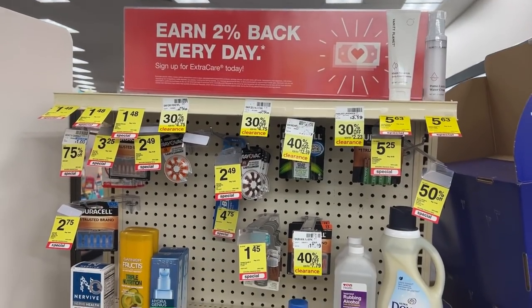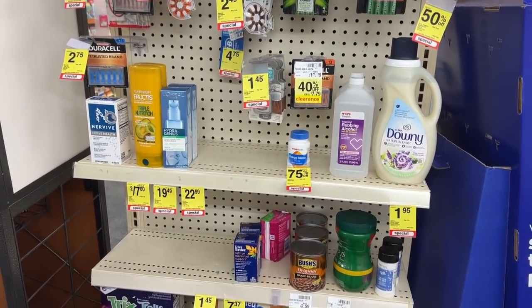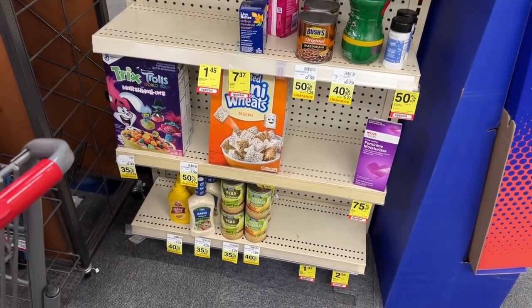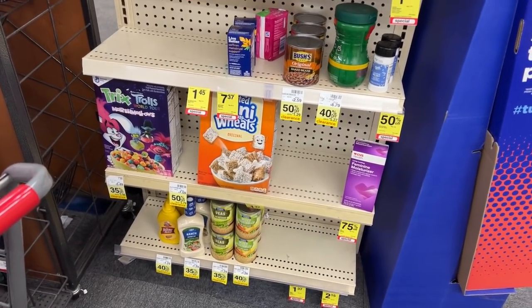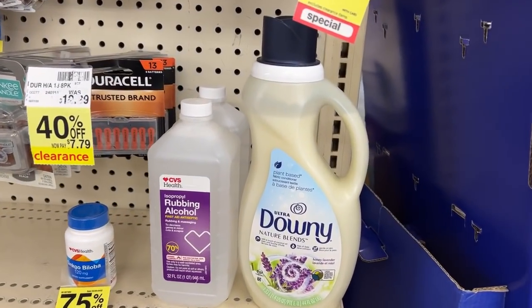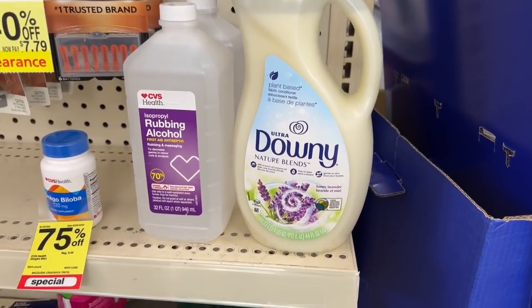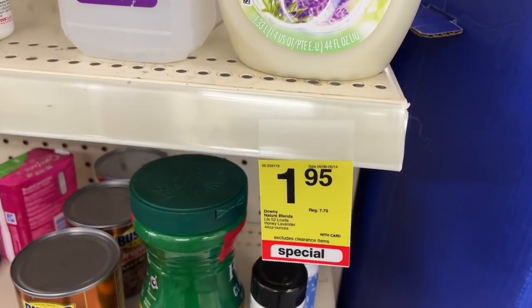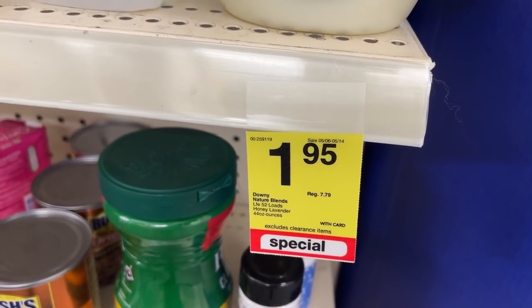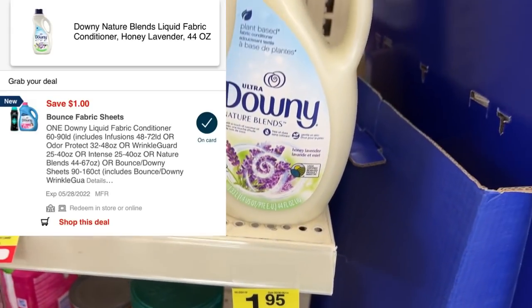If your store has a clearance section, make sure you check it every time you come in — my store adds different items about every couple of days. I noticed this Downy Fabric Softener priced at $1.95. With a $1 manufacturer coupon from the May P&G and a $1 digital, it comes down to just $0.95.